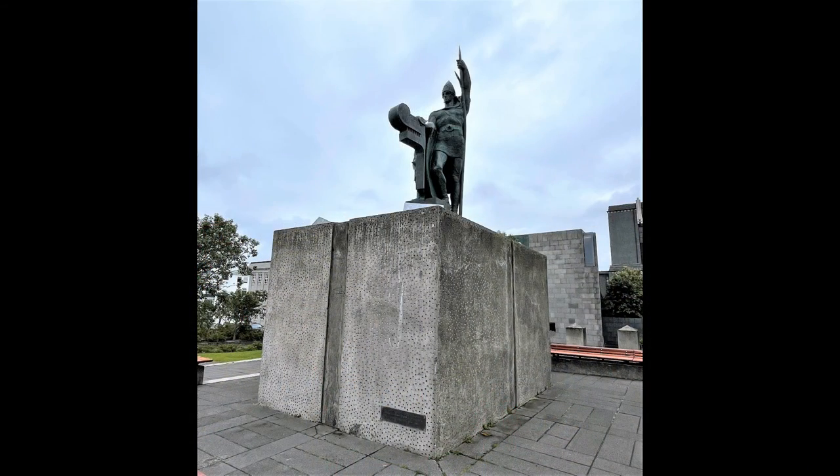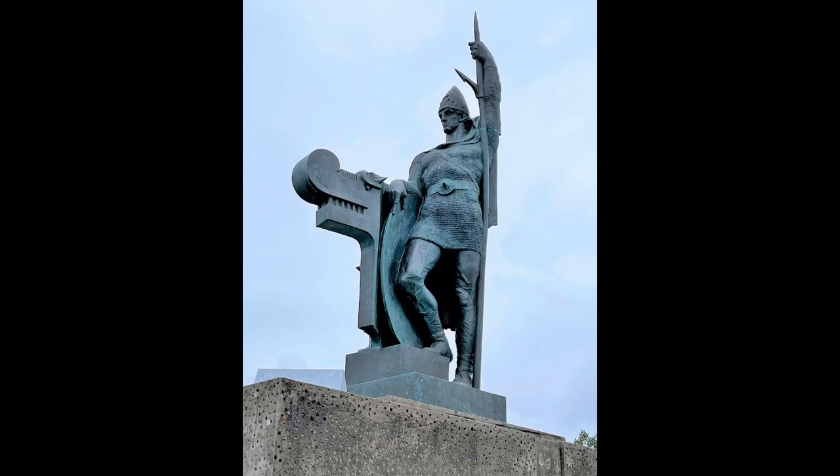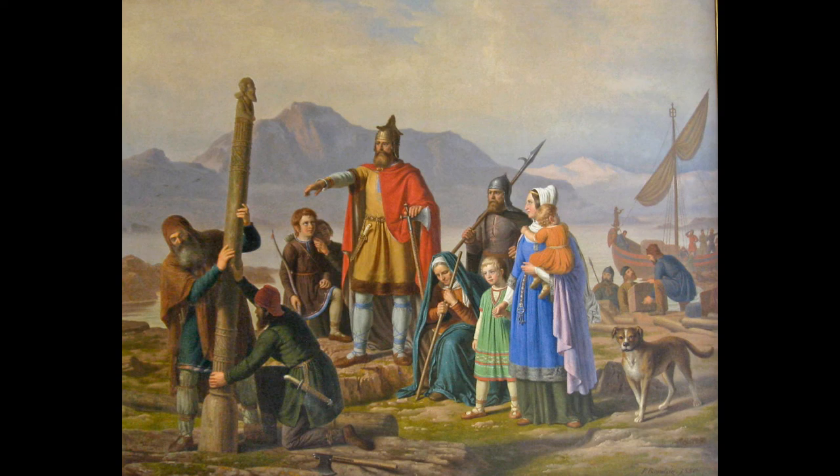We passed the statue of Ingólfur Arnarson, who in 874 AD was the first permanent resident of Reykjavik. He named the area Reykjavik, which means 'smoky cove,' due to the billowing steam rising from hot springs. These springs now heat 90% of the homes in the city.